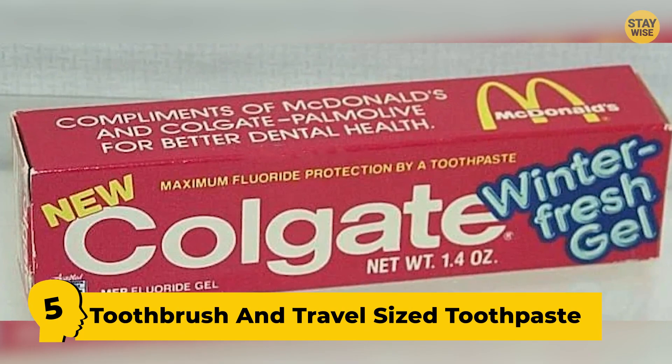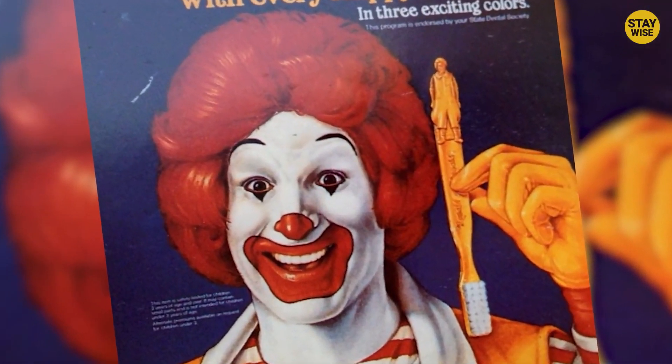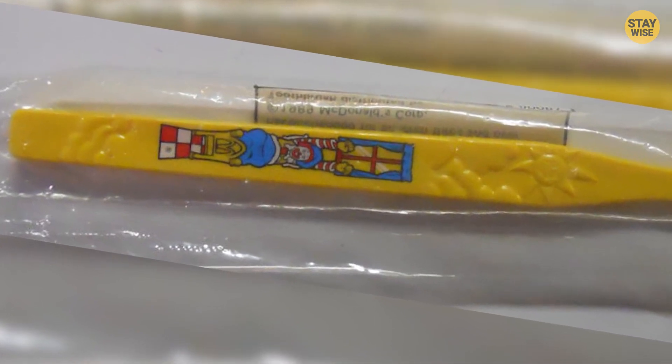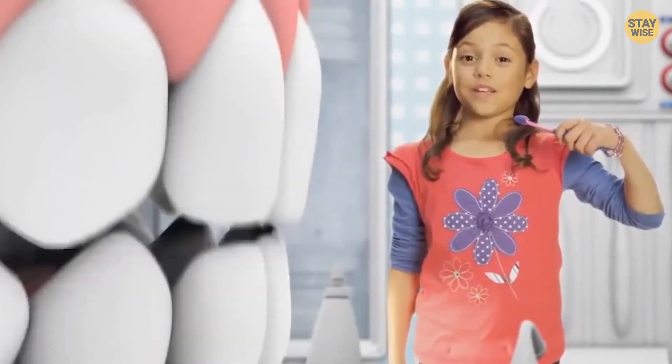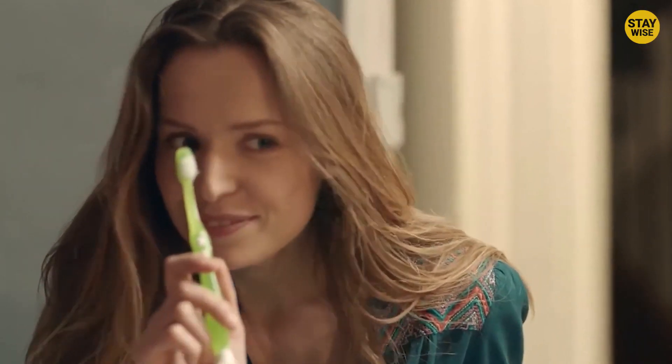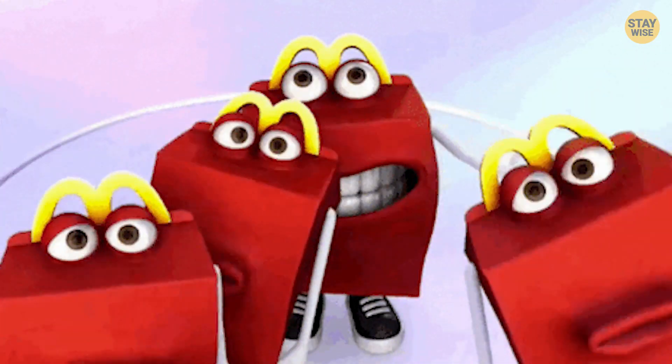Number 5: Toothbrush and Travel-Sized Toothpaste. As silly as this might sound, it is true. McDonald's once gave a toothbrush and toothpaste as a Happy Meal toy. This was to help kids keep up with brushing their teeth, but it didn't work. In fact, seeing this makes kids lash out and cry. So how was this a Happy Meal?